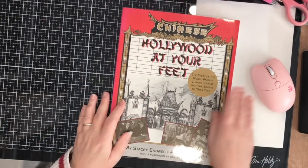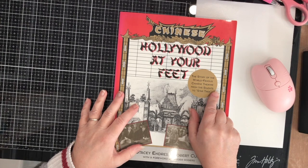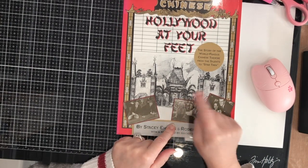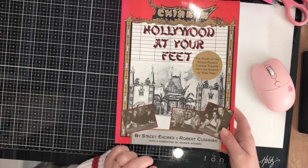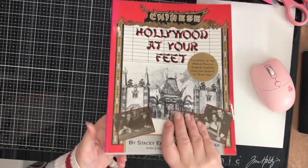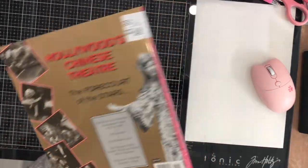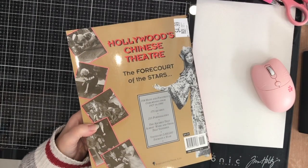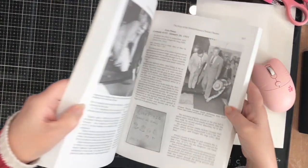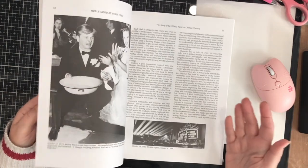Another book I found was Hollywood at Your Feet — the story of the world-famous Chinese Theatre from the silents to Star Trek. Having been to California, I've been to the Chinese Theatre. My husband and I love movies and watching documentaries about movie history. I saw this book and it's in very nice condition. It was $5, so I got it for $3.50, which is a really good deal. I'm thinking I might give this to my husband as a stocking stuffer.